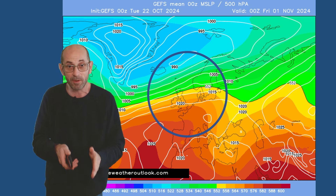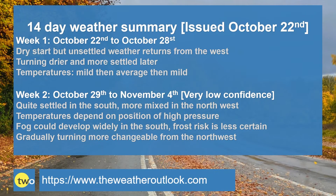All in all, taking those together, it doesn't look particularly cold or particularly active in terms of weather systems pushing in from the west, so there could well be quite a lot of quiet weather to be found for the second week. To summarise: week one starts dry but then unsettled conditions return from the west; later on it becomes drier and more settled again. The trend for temperatures is mild, then average, then quite possibly mild to finish the week. Week two is quite settled especially in the south, more mixed in the north west. Temperatures are generally going to be dependent upon the position of the high pressure, and fog could develop quite widely particularly in the south. High pressure positioning will also determine the risk of frost. Towards the end of the second week it gradually turns more changeable from the north west, so rain could be pushing back down into all parts of the UK by then.